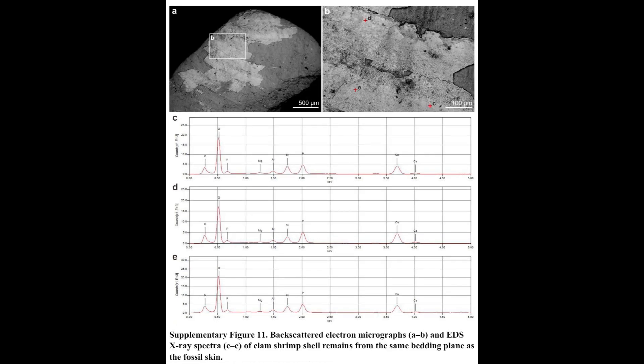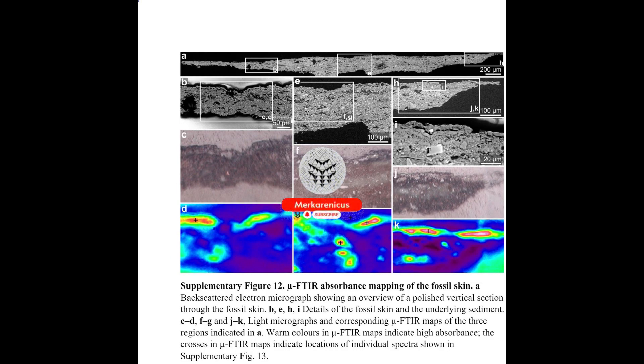The groundbreaking study reveals that Cytocosaurus possessed reptilian skin in regions devoid of feathers, a finding that had not been previously documented.